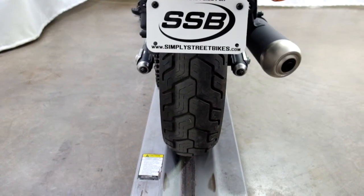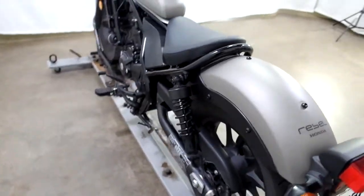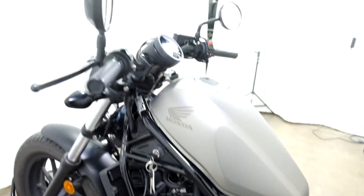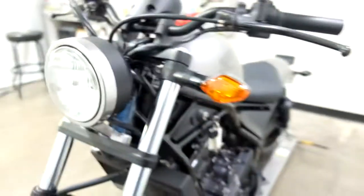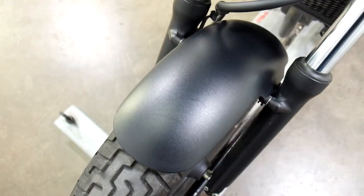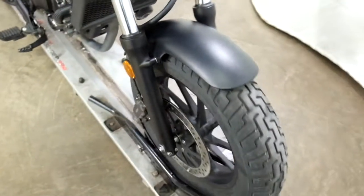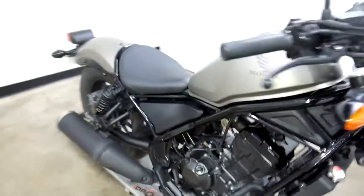Rear tire as well — great shape, plenty of miles left on that. The other thing I noticed is we've got a couple of little scratches here on the front fender. I guess maybe we could call this near mint with those two imperfections on it.